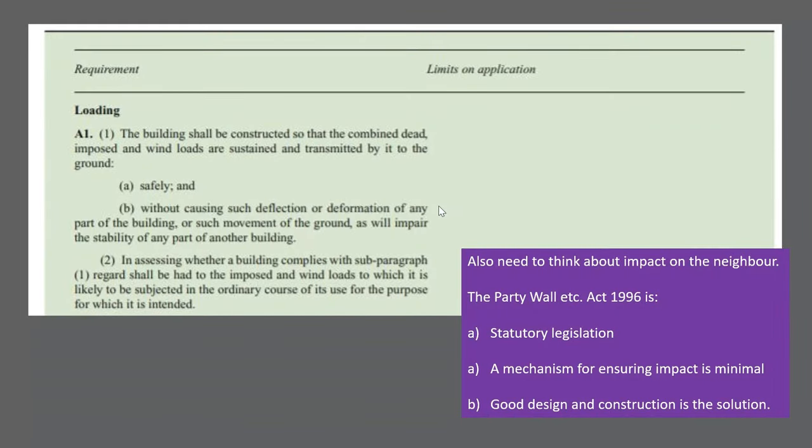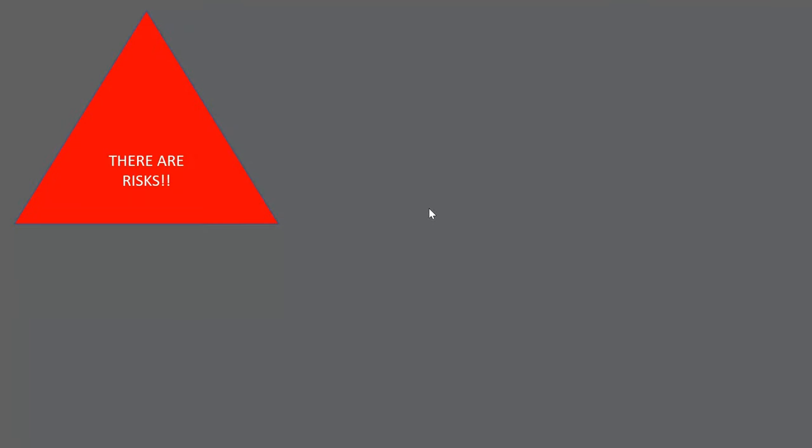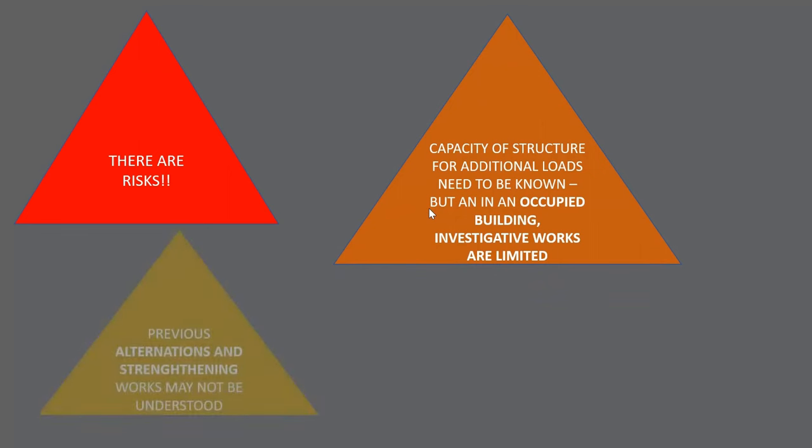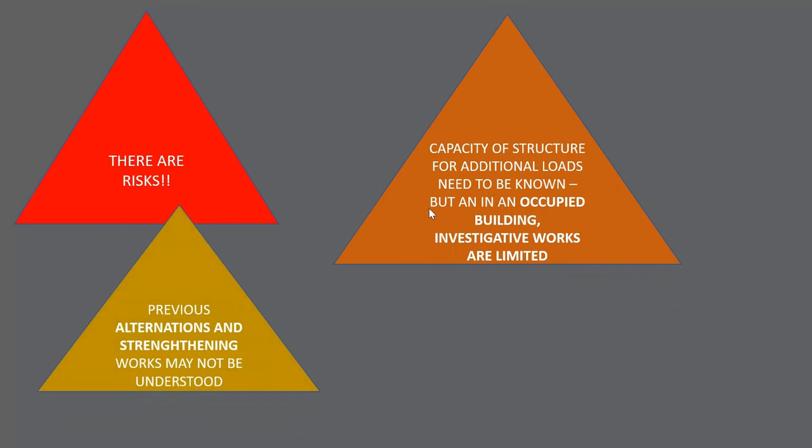This requirement to check a building for the modern expectations of CC2B is much more onerous and a challenge with masonry buildings. We also need to think about the neighbour. The building regulations mention the neighbour briefly in A1B — we are told we cannot impair the stability of any part of another building. And in addition to that statute, we've got the legislation of the Party Wall Act as well. The risks are harder if the building's occupied — there's less opportunity to do investigation, and less opportunity to do any strengthening works if they're required.